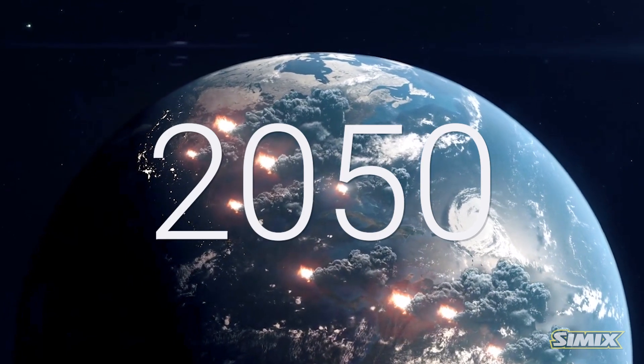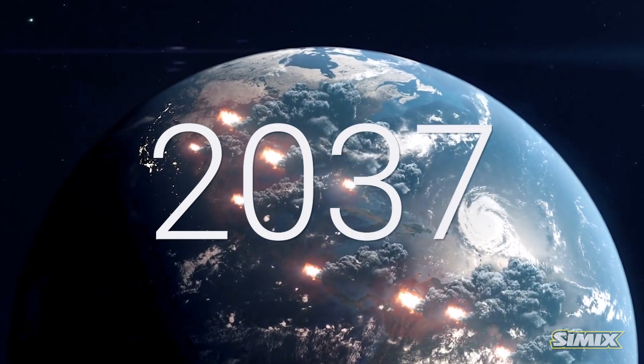Today, with the current rate we're at, that deadline has been revised to 2035. So now we've got 12 years at the current rate we're producing all this carbon dioxide before we're at that critical mass.